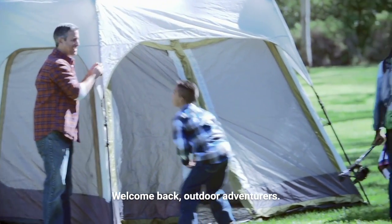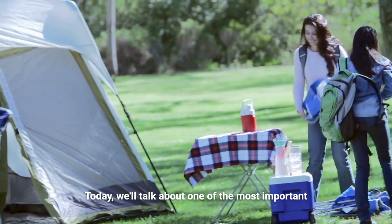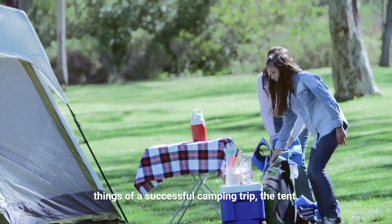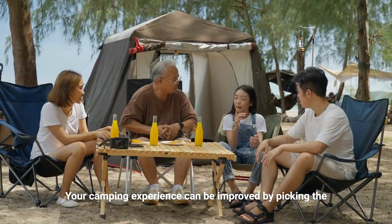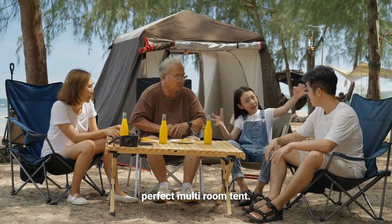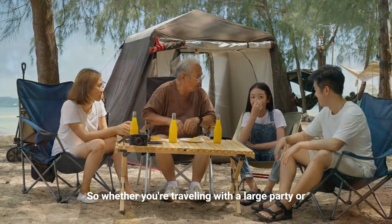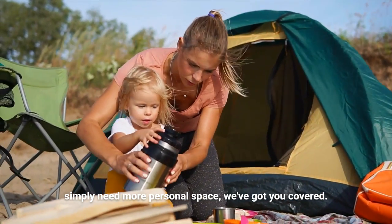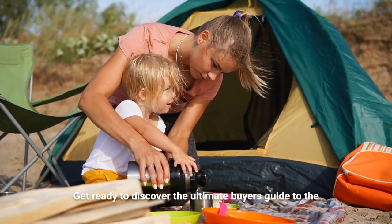Welcome back outdoor adventurers. Today we'll talk about one of the most important things of a successful camping trip: the tent. Your camping experience can be improved by picking the perfect multi-room tent, so whether you're traveling with a large party or simply need more personal space, we've got you covered. Get ready to discover the ultimate buyer's guide to the best multi-room tents for your family camping trips.